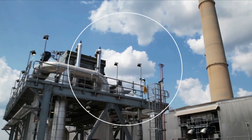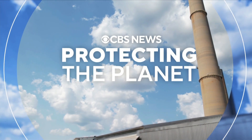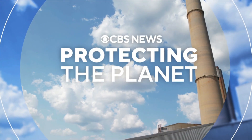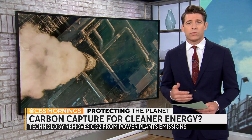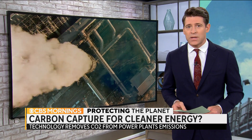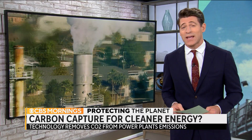This morning in our series Protecting the Planet, we're looking at how new technology might give America's aging coal and gas power plants a cleaner future. That technology is called carbon capture, and if new EPA rules take effect, most power plants that burn fossil fuels may have to use it or face getting shut down.